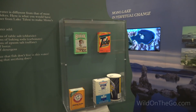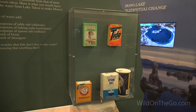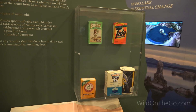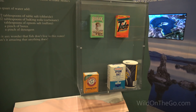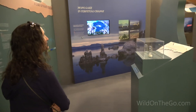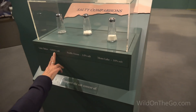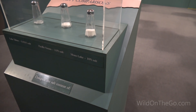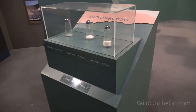Mono Lake water is different from most other California lakes. Here's what you'd add to a quart of Lake Tahoe water to make Mono's water: two and a half tablespoons of table salt, one and a half tablespoons of baking soda, two tablespoons of Epsom salt, a pinch of borax, and a pinch of detergent. The Pacific Ocean has 3.5% salt; Mono Lake has 10% salt. Way more salt.